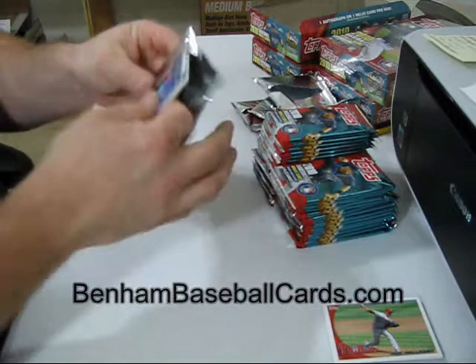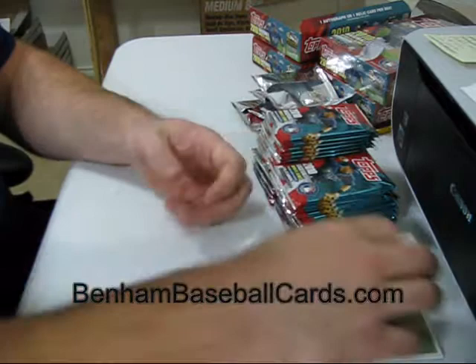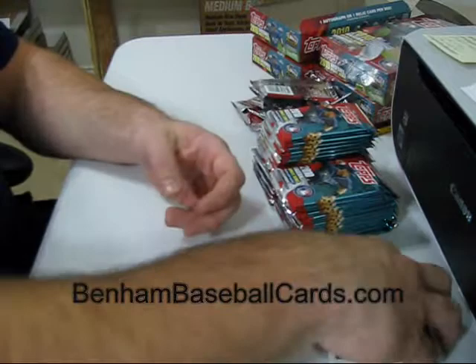Mike Stanton — these cards seem to be pretty hot right now. Mel Ott, Vintage Legends. Willie Stargell, regular back. 1964 Topps, regular back.